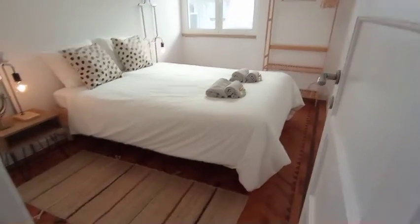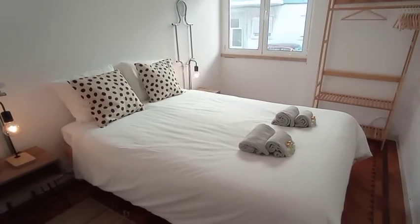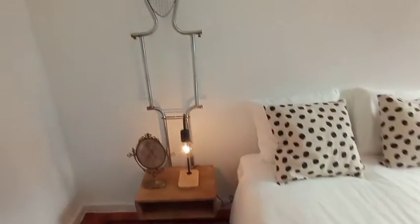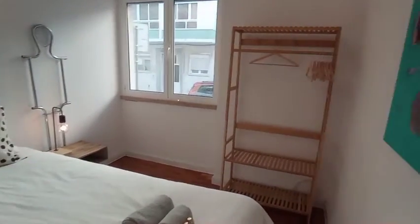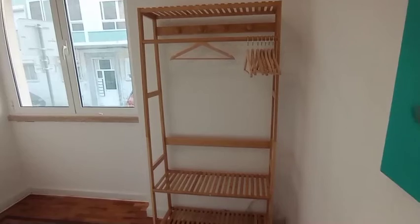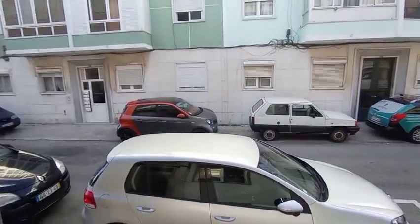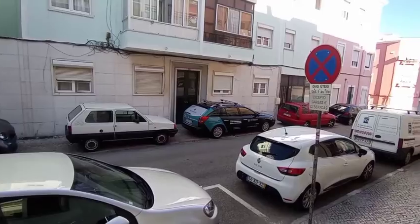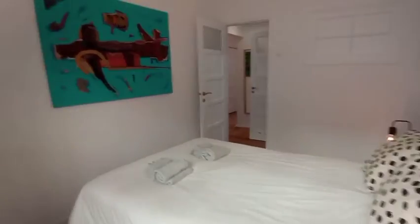To the left when you're coming out of the bathroom, we have the bedroom. Again, very bright room, nicely decorated. You have a nice big double bed in the middle of the room. You have your nightstand here with mirror and lamp, and you also have another nightstand on the other side. Over here, we do have a nice place to hang your clothes — t-shirts, jackets — and to put your shoes also. I'll show you the view from this room, and we'll head back through for another quick look through the apartment.